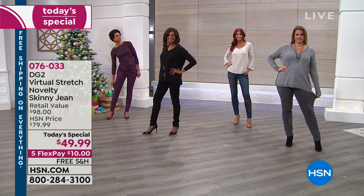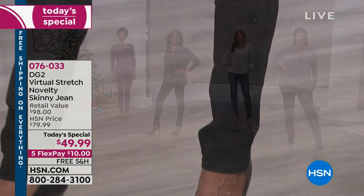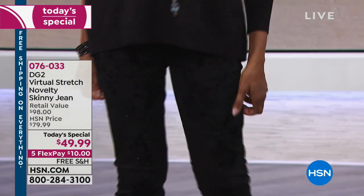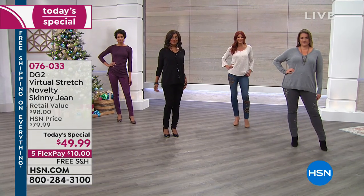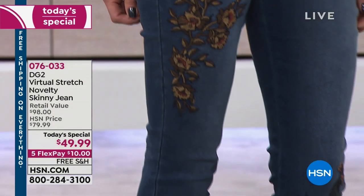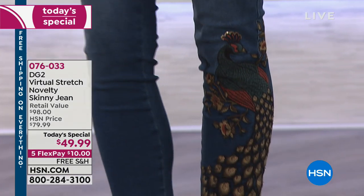The opportunity to enjoy five designs — and every one of these are different designs with all of the great detail in each one, each one an individual work of art — brought to you with the great fit of virtual stretch in sizes two through 24.